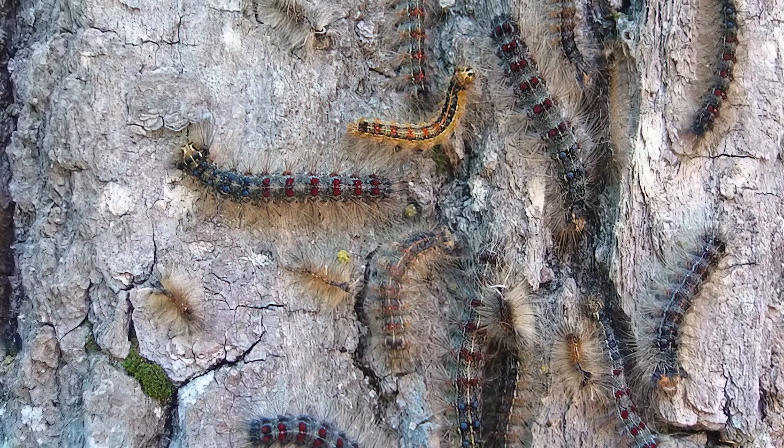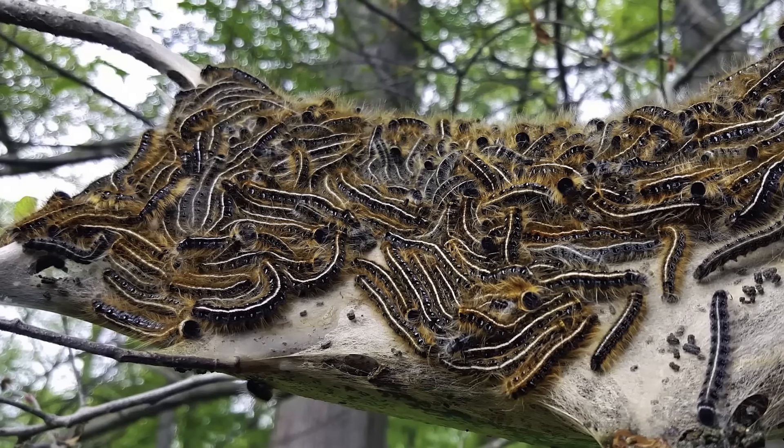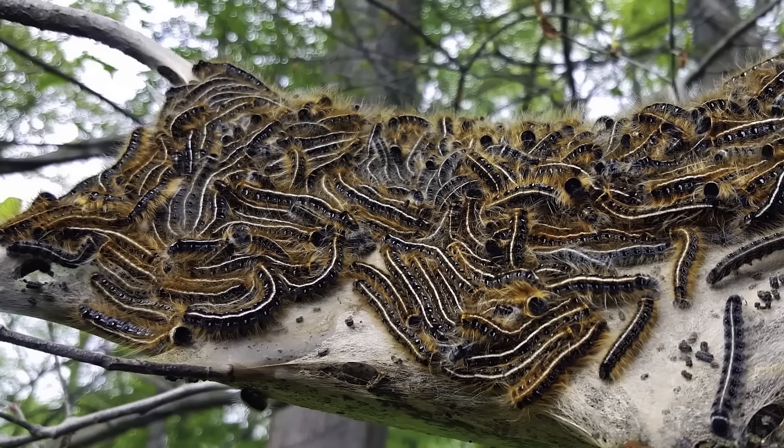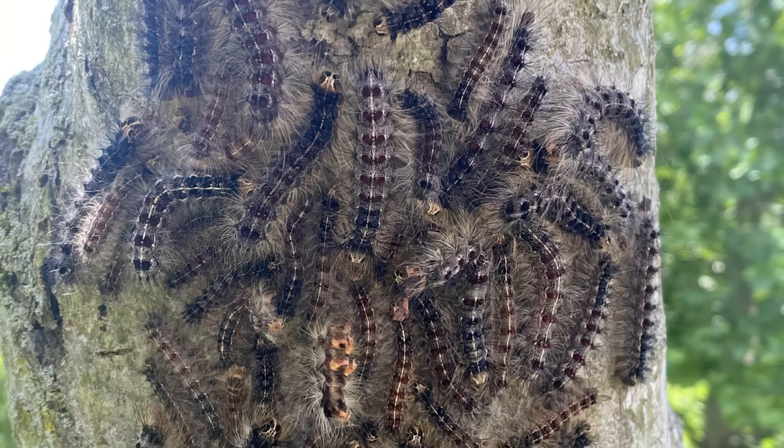As gypsy moth caterpillars mature, they become more solitary and head off to find a site to pupate. Once they become moths, they will only ever meet up with one another in order to mate, and then spend the little time they have left on their own.